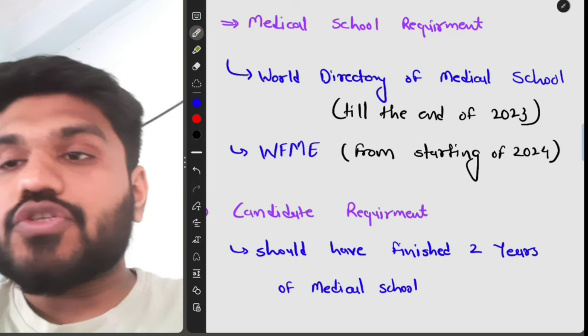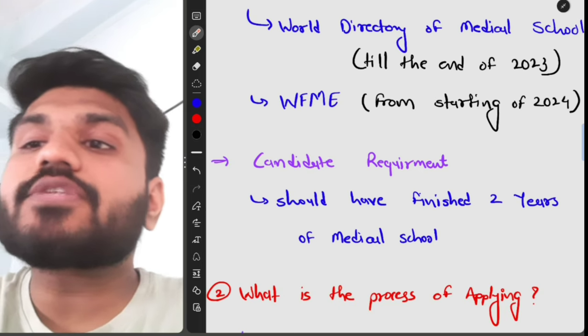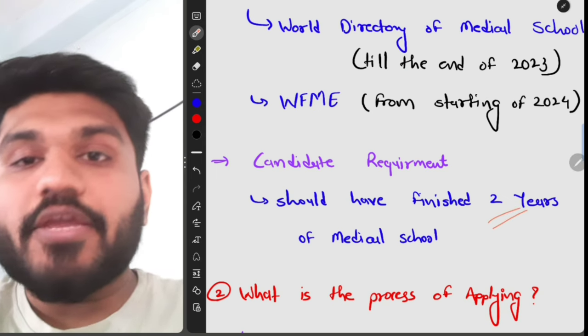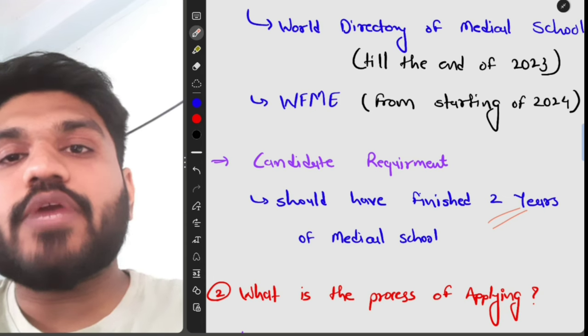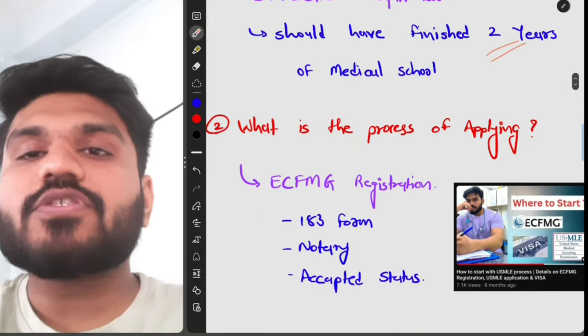The second is the candidate requirement. You must have finished at least two years of medical school. If you are in your first or second year, you cannot take the USMLE exam. After your second year of medical school, you become eligible to take the USMLE exams.